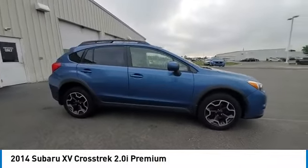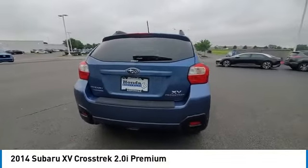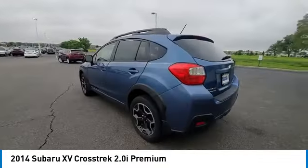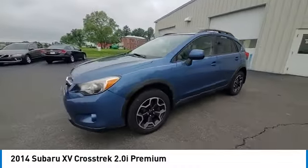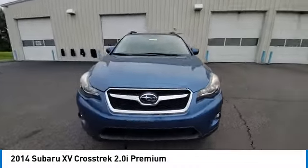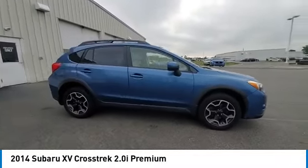This vehicle has less than 95,000 miles. Here are some of this vehicle's great options: electronic stability control, rear spoiler, brake assist, traction control, remote keyless entry, fog lights, speed control, four-wheel disc brakes, rear window defroster.